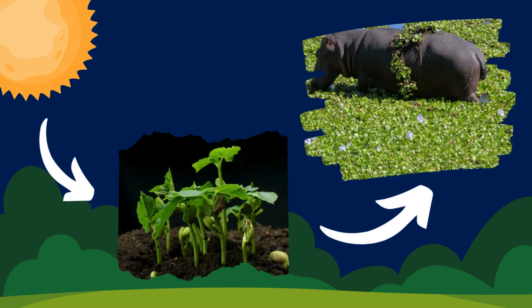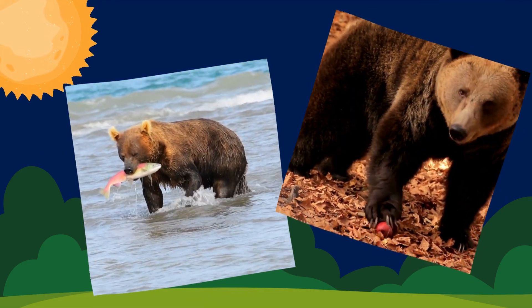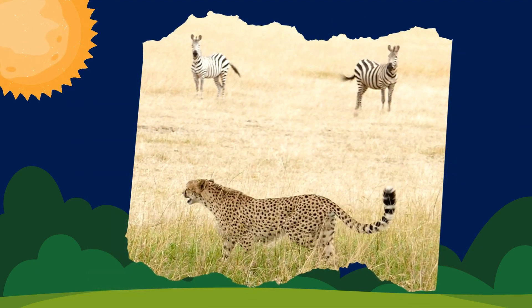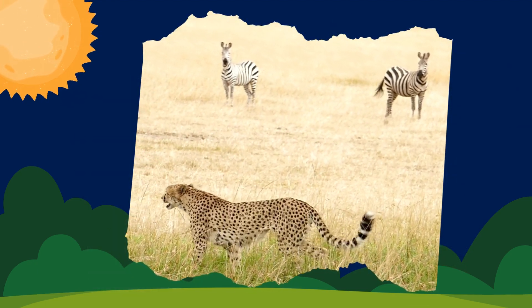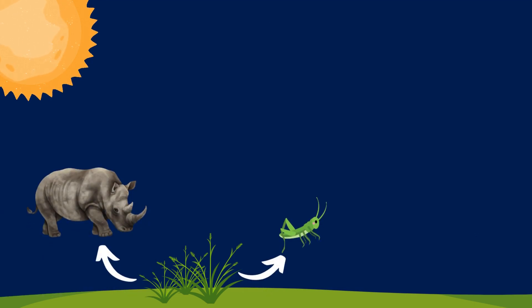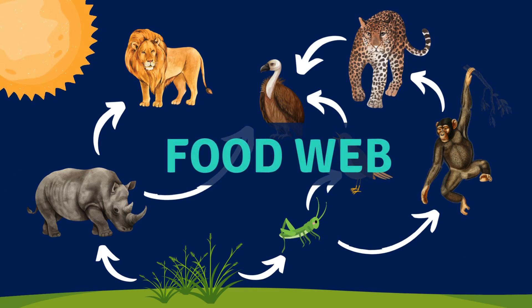Other animals eat a mixture of plants and animals, while some animals only eat other animals. When we link the different plants and animals together, we get a food web. This shows how energy flows through lots of different living things.